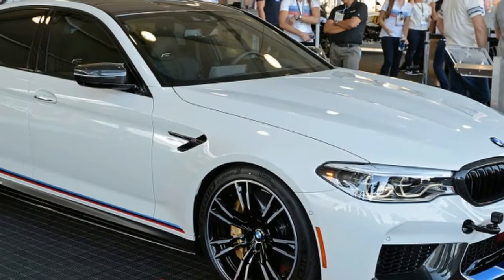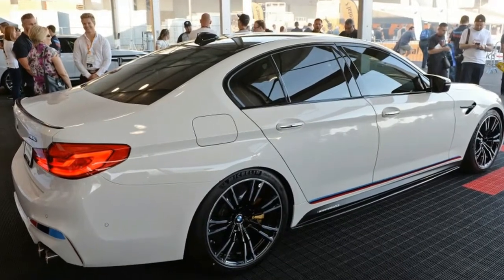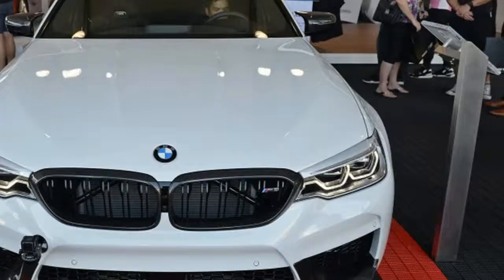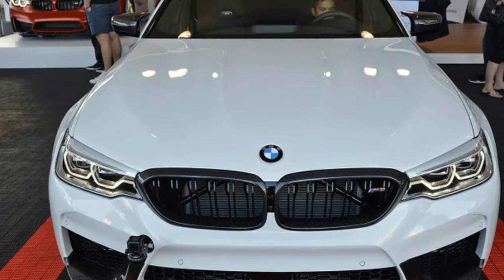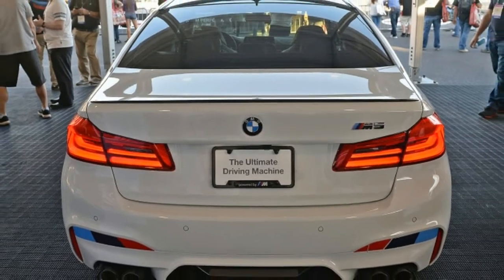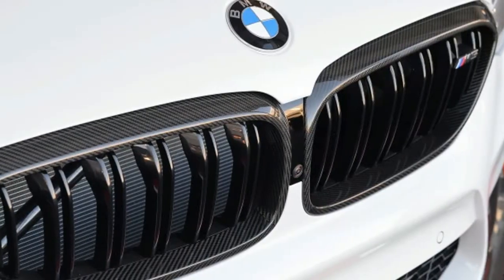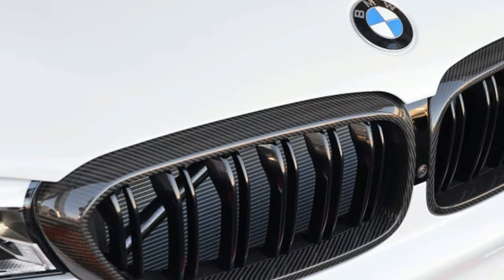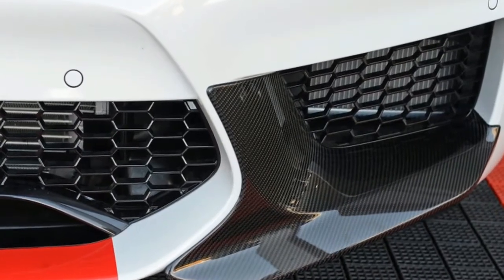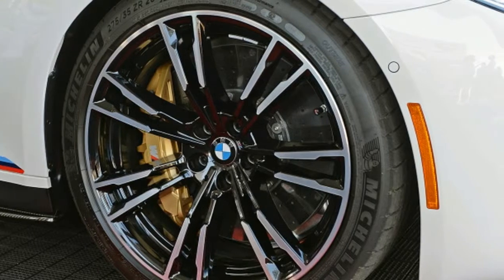2018 BMW M5 gets invited to SEMA thanks to new M Performance Parts. Stock is a dirty word at SEMA, even if you're the recently unmasked, 600 horsepower 2018 BMW M5. BMW Group Design Works prepared the M5 for Las Vegas with the help of BMW Individual and a slew of all-new M Performance parts that will go on sale next year, either as factory options at launch in the spring or aftermarket components later in the year.